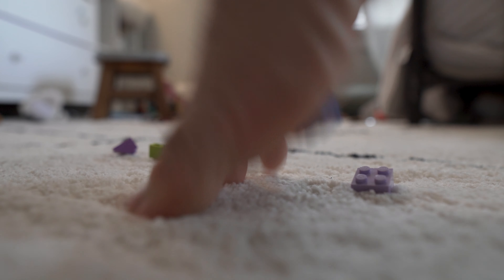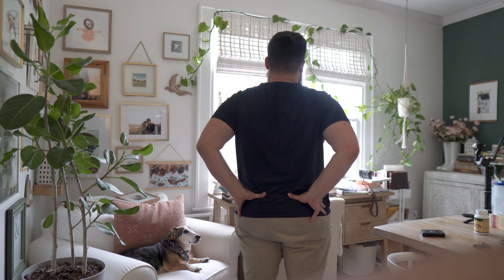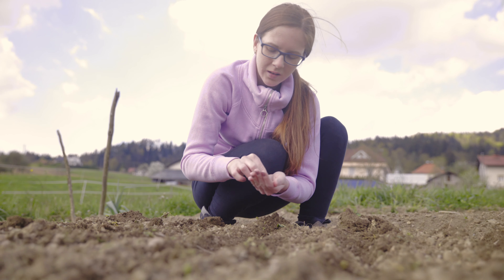I actually turned 36 this week, and with two little boys, two small dogs, in a backyard that somehow turned into a full-fledged garden over quarantine, I'm starting to feel, well, not as young as I once was.